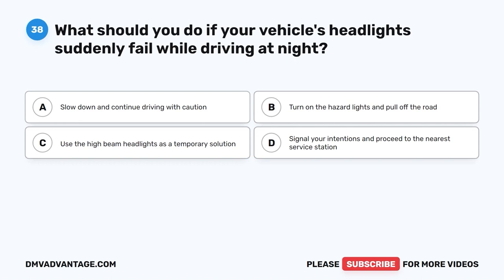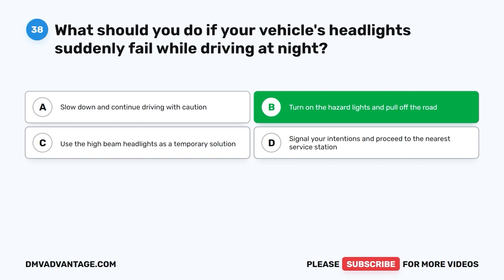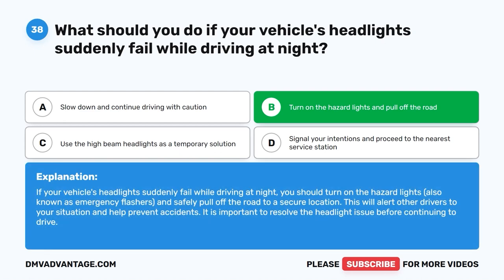Question thirty-eight. What should you do if your vehicle's headlights suddenly fail while driving at night? A. Slow down and continue driving with caution. B. Turn on the hazard lights and pull off the road. C. Use the high-beam headlights as a temporary solution. D. Signal your intentions and proceed to the nearest service station. The correct answer is B: turn on the hazard lights and pull off the road. You should turn on the hazard lights, also known as emergency flashers, and safely pull off the road to a secure location to alert other drivers and help prevent accidents. Resolve the headlight issue before continuing to drive.